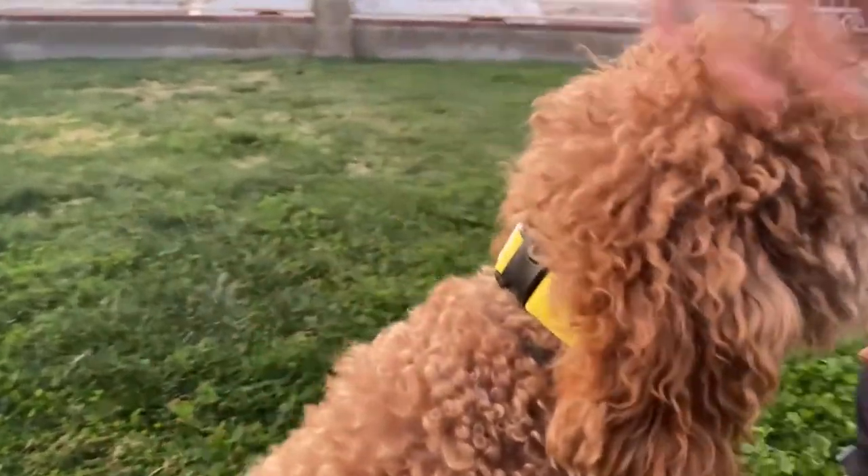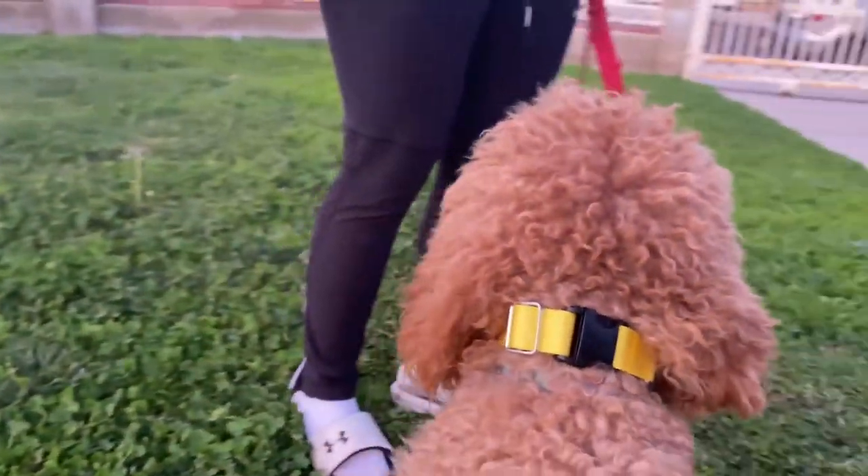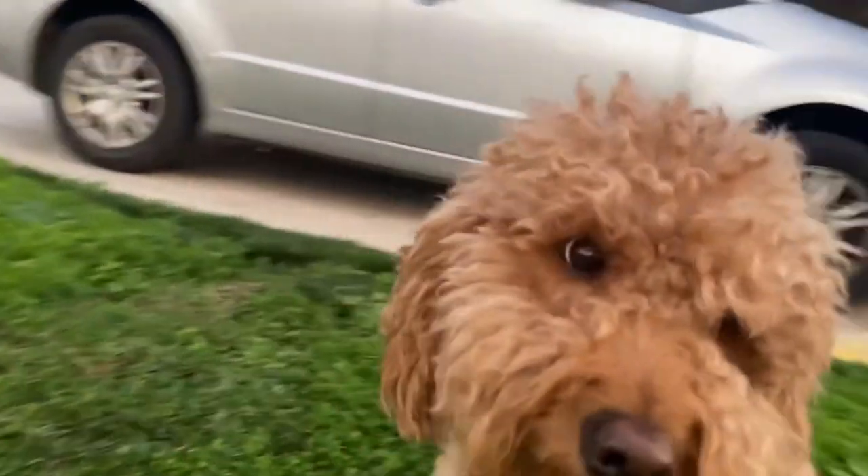There we go. Looking good. We're at the park and Elmer and Lovely are going to disappear somewhere so that I can go and try to find them using the Fi GPS collar. I will be using my camera to give you guys a view of what my phone looks like when I'm trying to find her. And yeah, let's go.